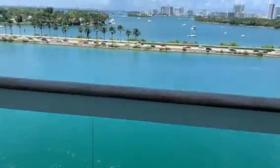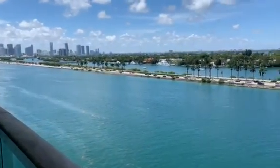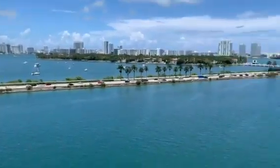We're in the Port of Miami right now. It is about 2 o'clock and we don't sail until 7 p.m. tonight. This is a three-night sailing.